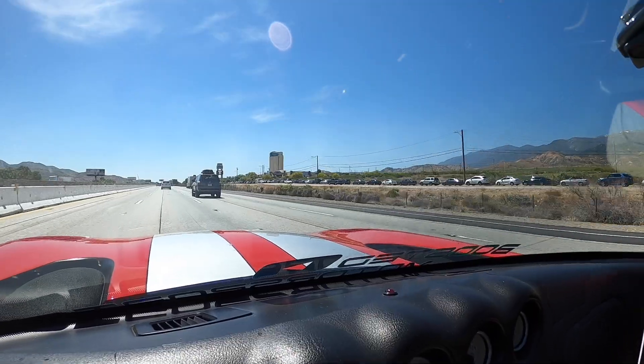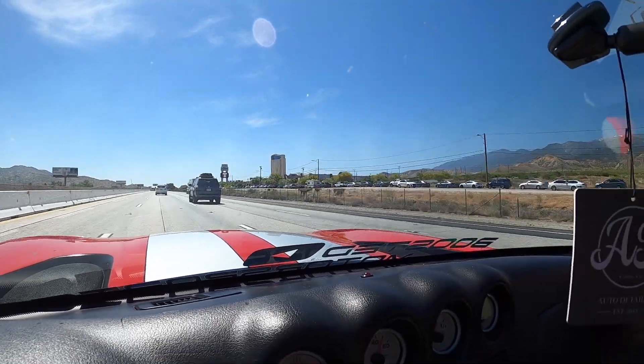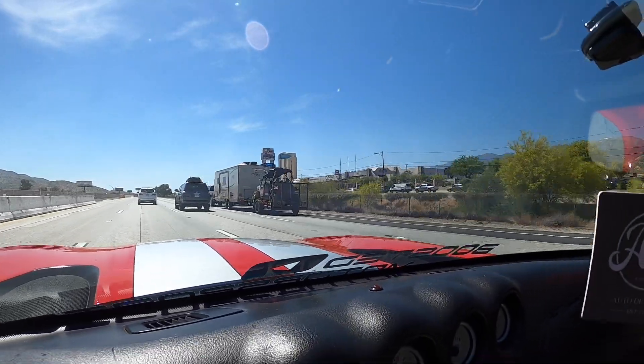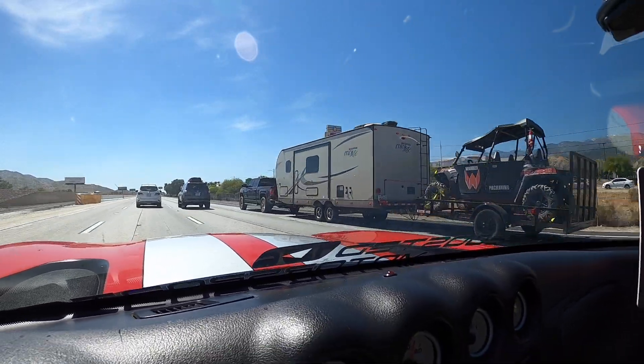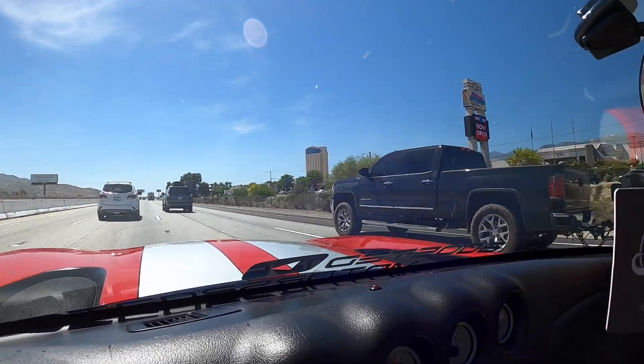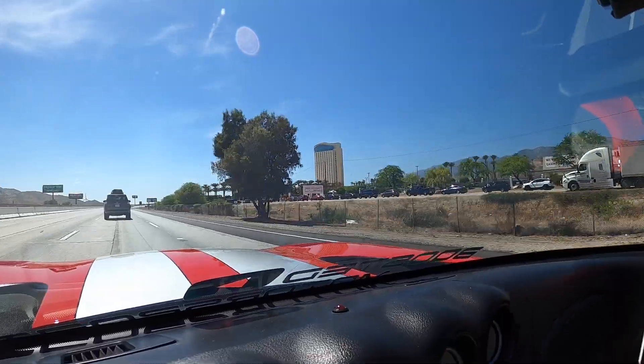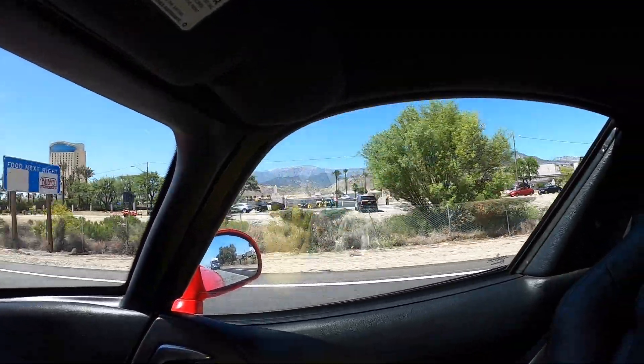Look at the lineup for everybody trying to go to that casino right now. This is the first weekend that they're open and look at that line — this is insane, everyone is lined up just to go to the casino. The police are like escorting it. Gambling — it's an addiction.